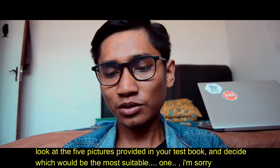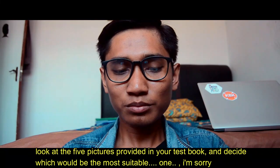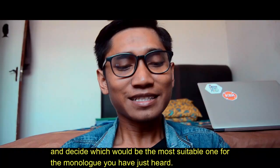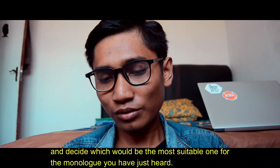Look at the 5 pictures provided in your textbook and decide which would be the most suitable one for the monologue you have just heard.